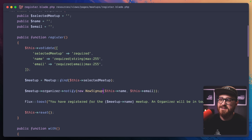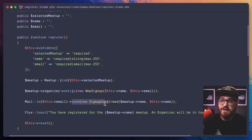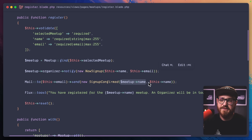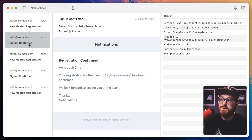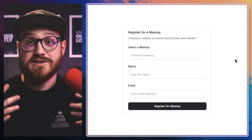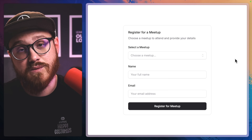Let's send this email: `Mail::to($this->email)->send(new SignupConfirmed($meetup->name, $this->name))`. We bring in the SignupConfirmed mailable from `App\Mail`. Now we're notifying the organizer on every new signup as well as sending an email to the registrant. We have two new emails: "Signup Confirmed" being sent to the person who just signed up for the Python Pioneers webinar — "Your registration for the meetup Python Pioneers has been confirmed" — and "New Meetup Registration" being sent to the organizer: "You have a new registered user for your meetup."